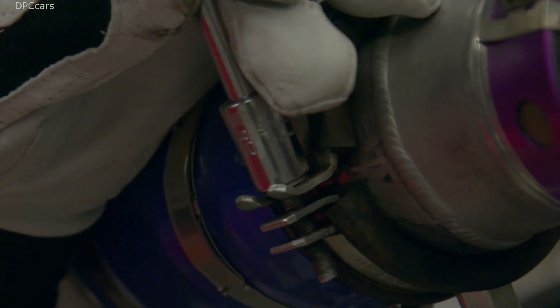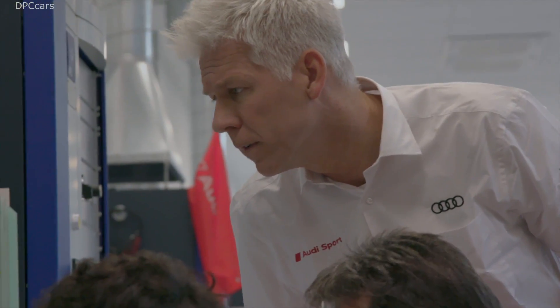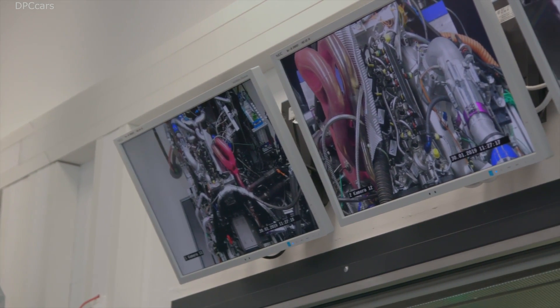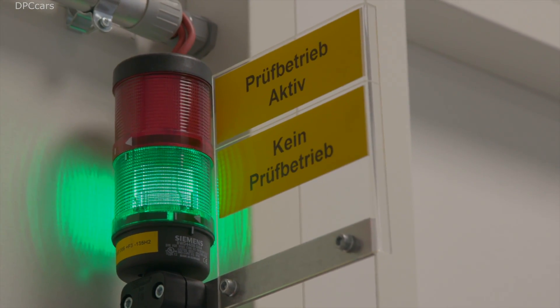The 2.0-liter 4-cylinder power plant of the Audi RS5 DTM delivers more than 610 horsepower by means of the push-to-pass function. The drivers can even access a short-term 30-horsepower power boost. The compact 4-cylinder turbo engine with gasoline direct injection only weighs 85 kilograms — just half as much as the naturally aspirated V8 engine previously used in the DTM.